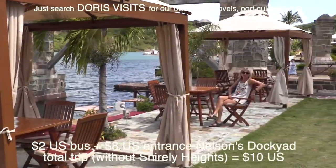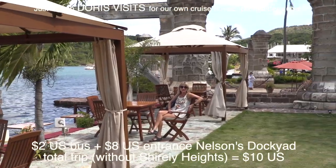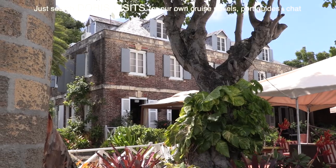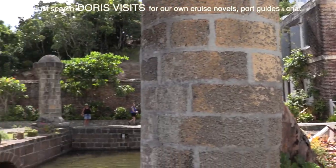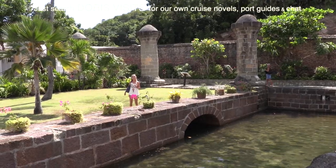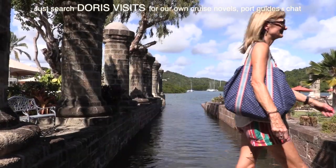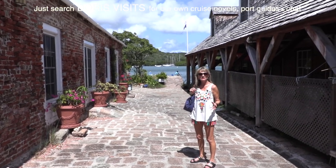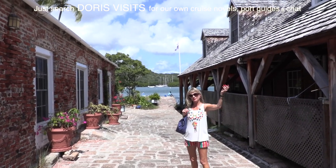This already feels like a great day out. It's eight US dollars to come into the dockyard — keep the tickets because you need them for Shirley Heights. That was the Pillars restaurant, for obvious reasons, and the pillars are being restored by the British Restoration Project. The boatyard was built in 1797.